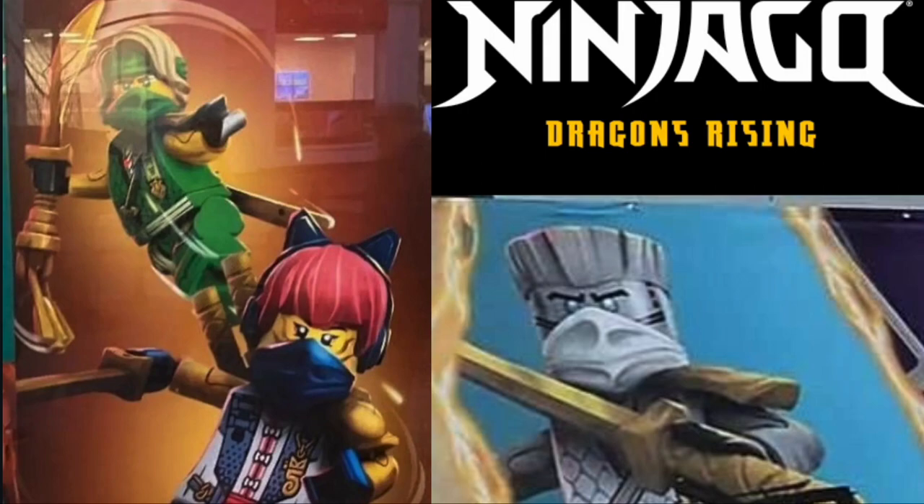Lloyd's and Zane's suits definitely take appearances from not just the legacy tournament robes and their tournament robes in general, but the Dragon Rising-esque suits and core suits as well. It takes on a modern vibe which I really like.